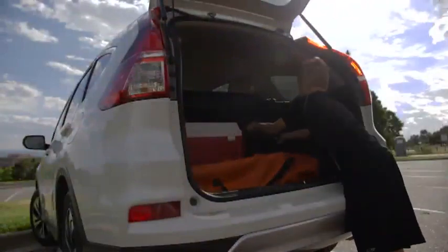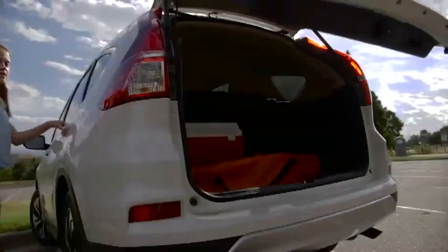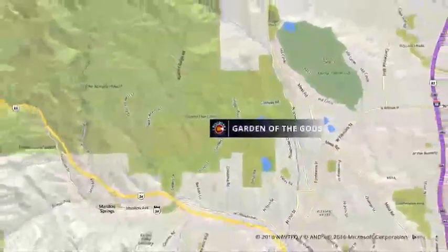The kids are out of school and you're over the local swimming pool, so it's time to jump in a Honda CR-V and go somewhere beautiful and free. But where? How about nearby Colorado Springs and the Garden of the Gods?